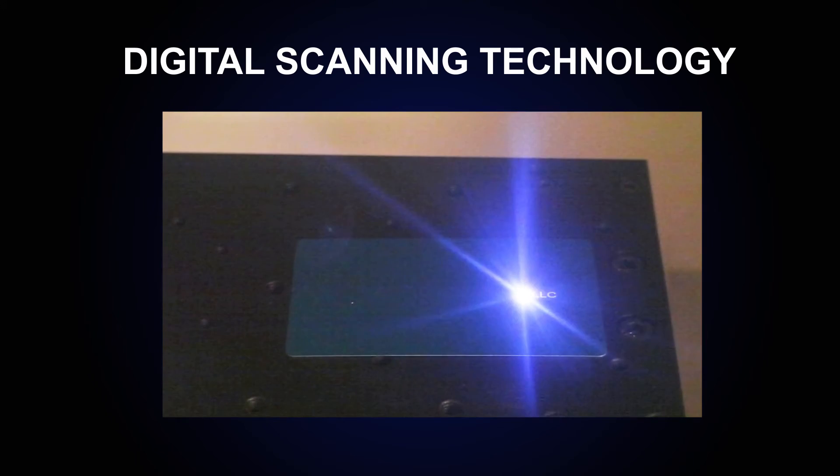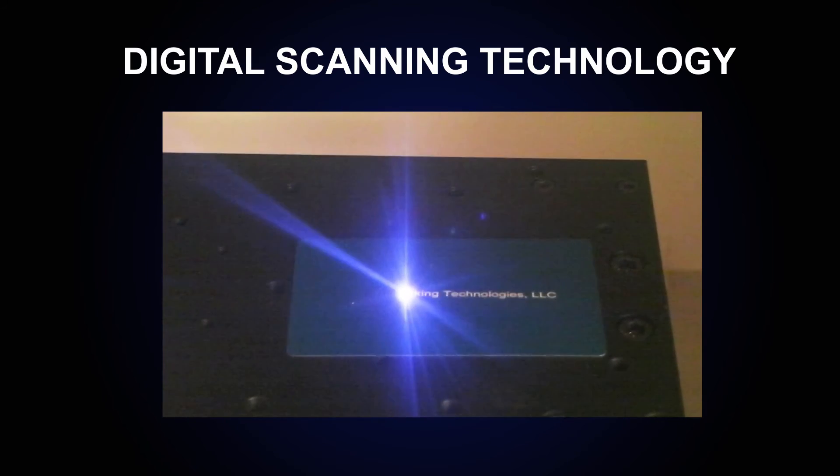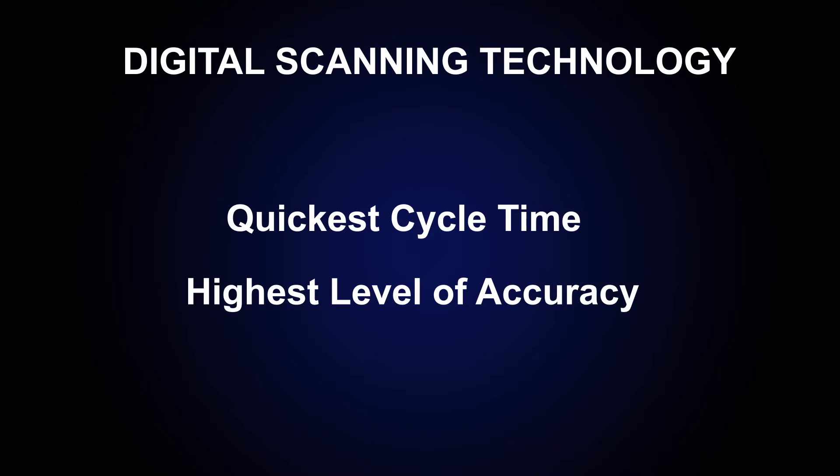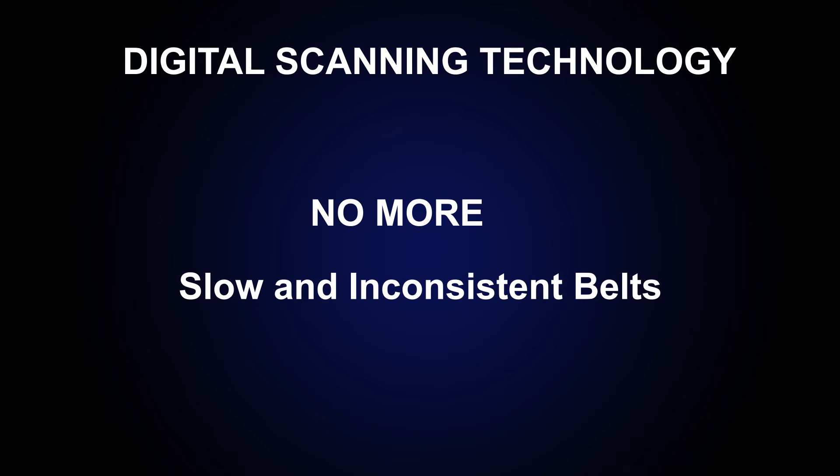The eCobalt allows for the quickest cycle time with the highest level of accuracy by using the most advanced digital scanning technology, rather than using slow and inconsistent belts to drive the optics.